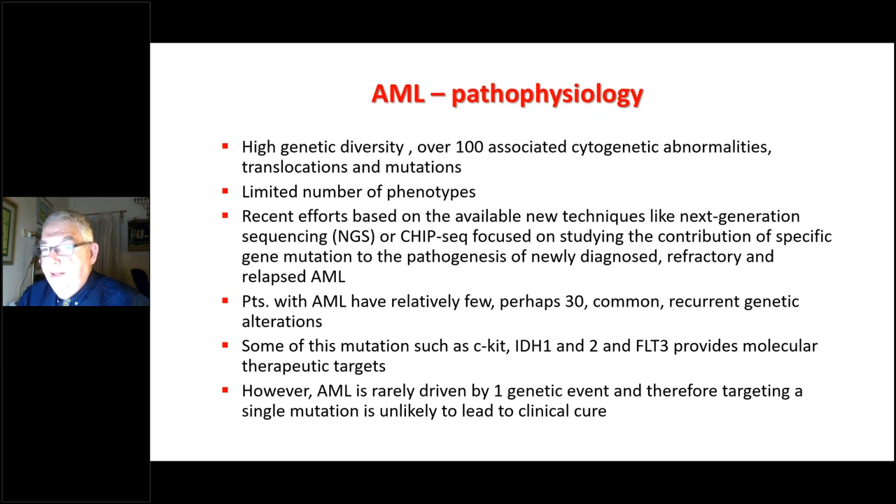We have high genetic diversity with over 100 associated cytogenetic abnormalities, translocations, and mutations, but only a limited number of phenotypes. Recent efforts based on next generation sequencing enable us to study the contribution of specific gene mutations to the pathogenesis of newly diagnosed, refractory, and relapsed AML. Patients with AML have relatively few — perhaps 30 — common recurrent genetic alterations. Some mutations such as CKIT, IDH1, IDH2, and FLT3 provide molecular therapeutic targets, and the FDA recently approved inhibitors to all these mutations.